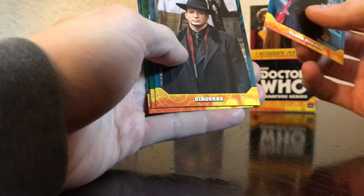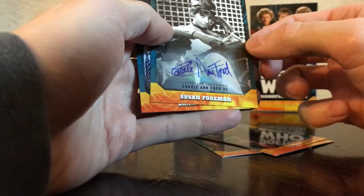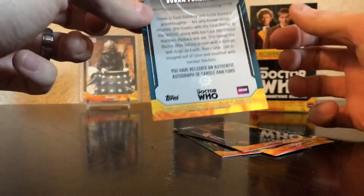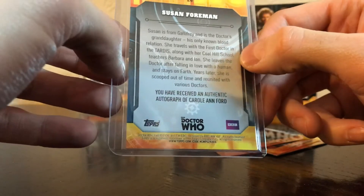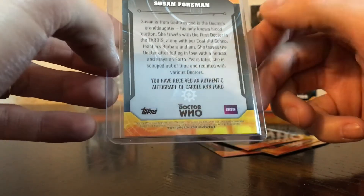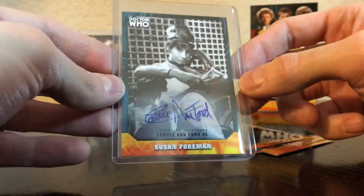Last pack — Clara Oswald, I'd be sick to pull her auto — Diagoras, Kaylor Jex, and the auto is Susan Foreman as Carol Ann Ford. This is not numbered. So the autos in this box were pretty bad I think. I don't really know what the big auto would have been — I'd have to look on eBay to see what their value is. She's definitely from one of the first or second Doctor eras — first Doctor, she travels with the first Doctor, so she is a companion of the first Doctor.